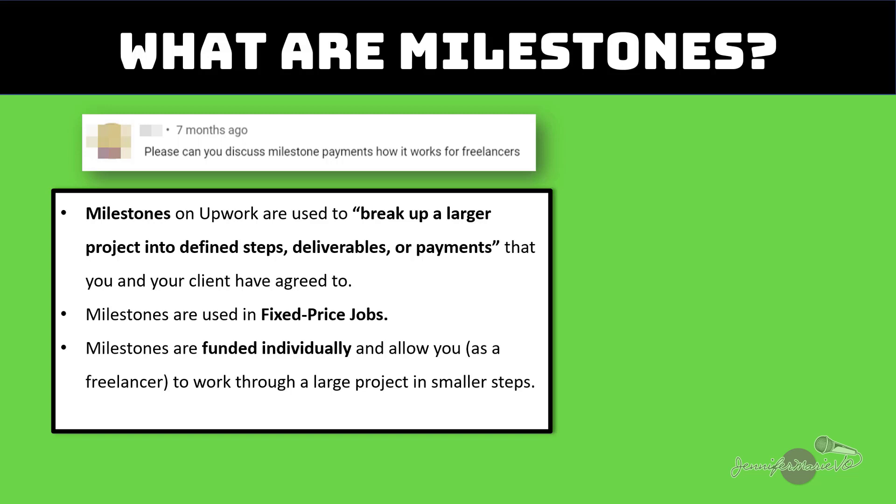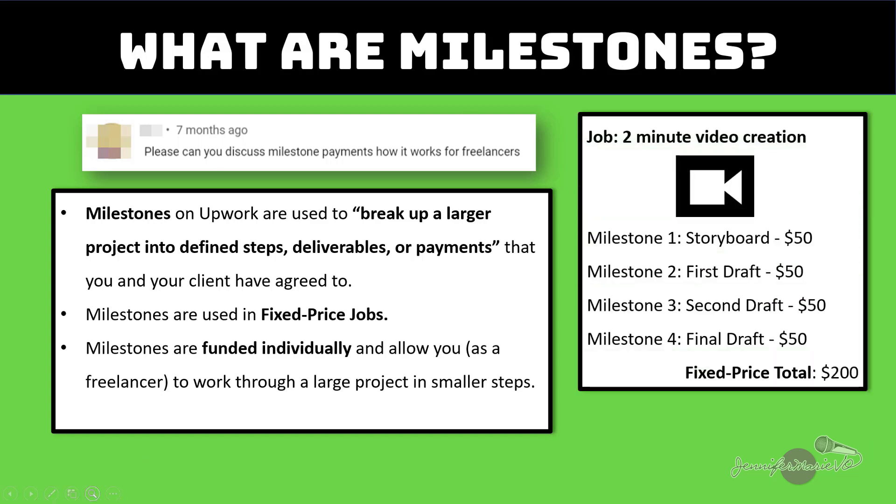Milestones are funded individually and allow you as a freelancer to work through a large project in smaller steps. So as an example, let's say the job you have been hired to do was a two minute video creation, and your client has decided to split this into four different milestones of $50 each. Milestone one would be the storyboard, milestone two could be the first draft for another $50, then milestone three, another $50, and then finally the final draft, another $50 — which would have a total fixed price of $200. However, this money is being released to you after each individual milestone.